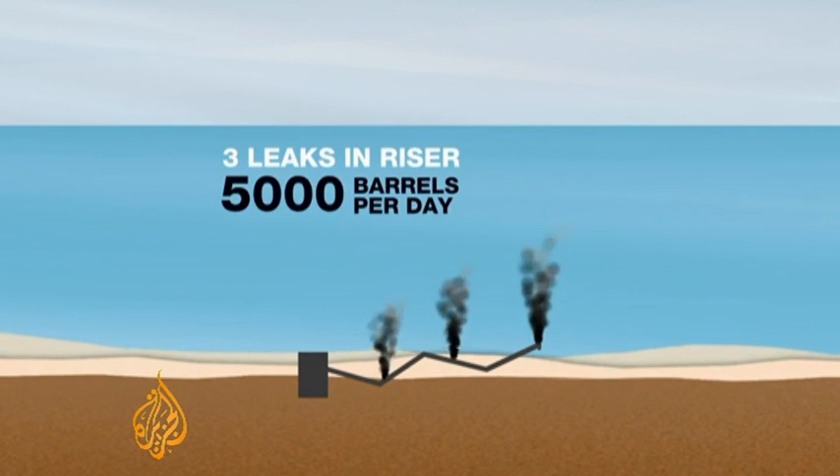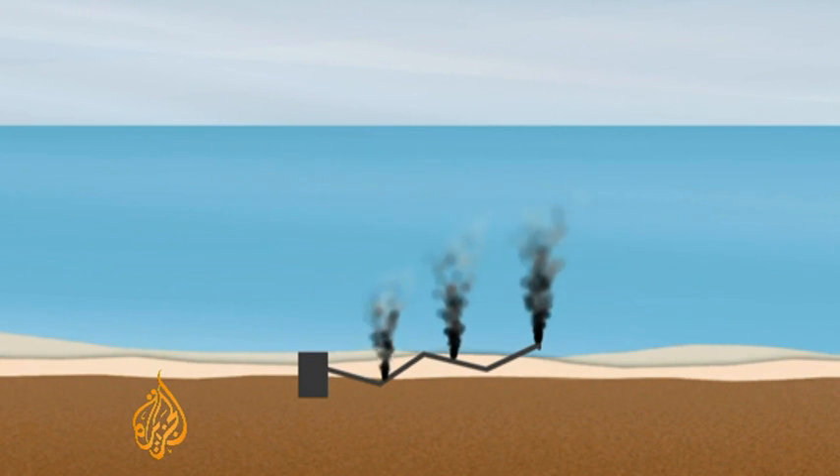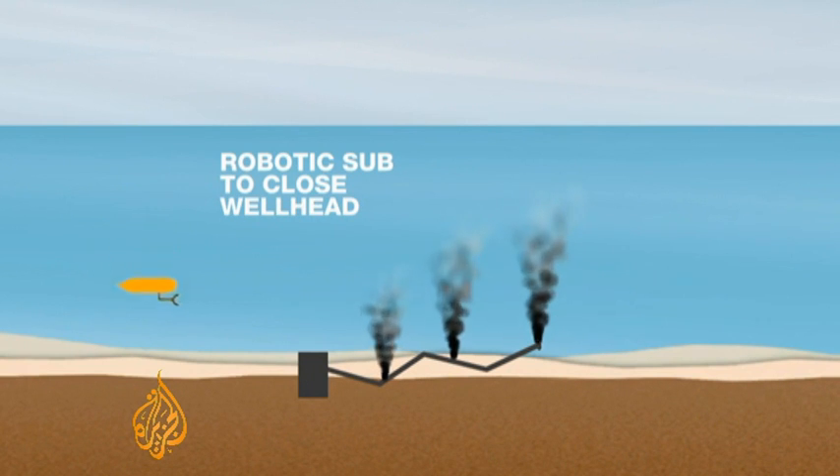Inspections have revealed three known leaks, now pouring out up to 5,000 barrels of oil every day. BP hopes to stop the leaks by using robot submarines to close a massive shut-off valve on the wellhead. But so far, they've been unsuccessful.